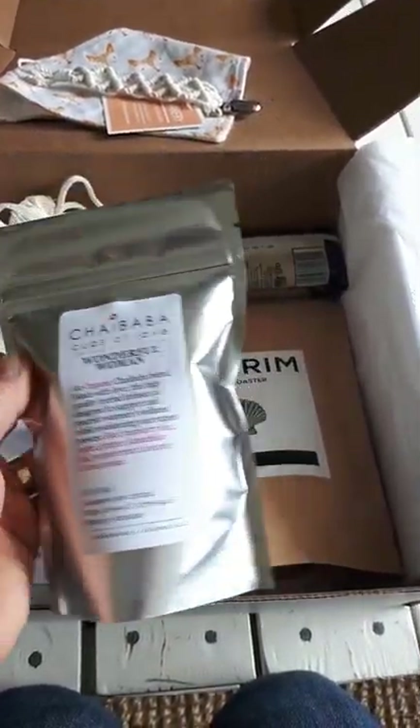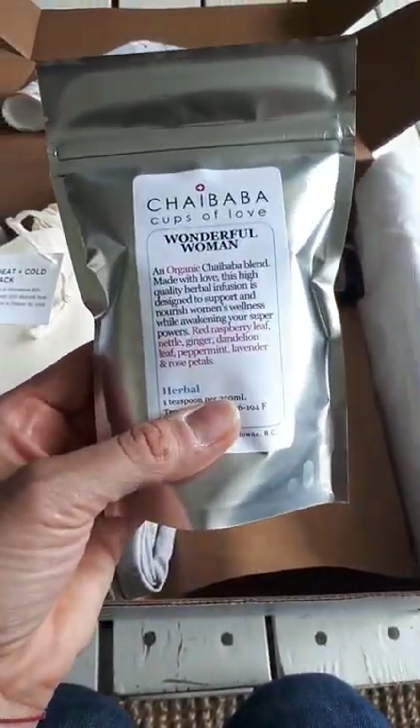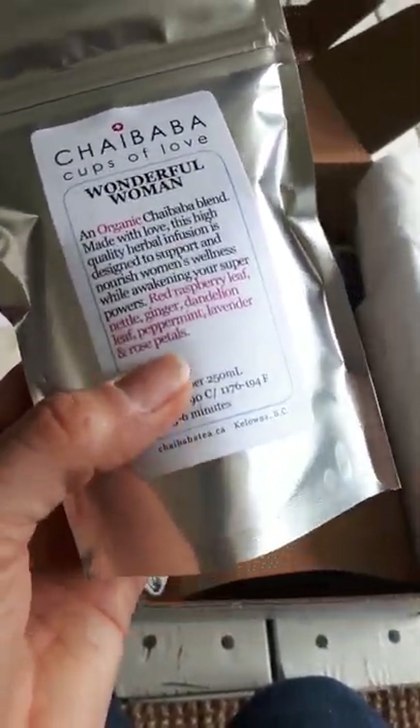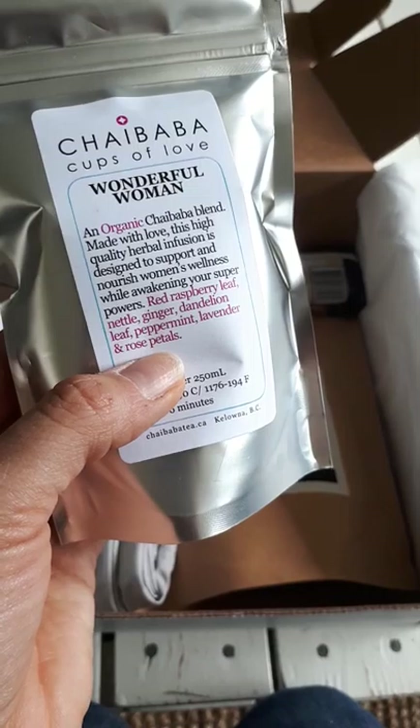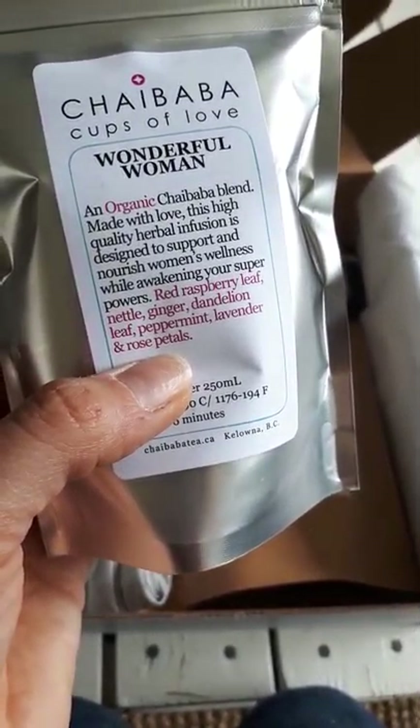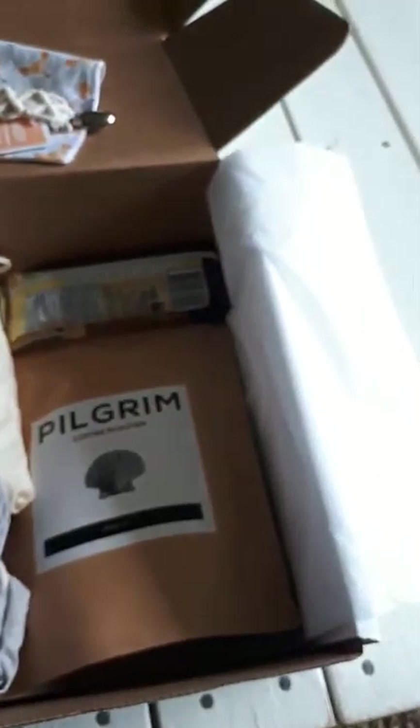We have Chai Baba Tea — they're based downtown Kelowna. All these good things that moms need while they're nursing, with great ingredients.